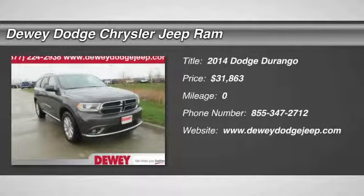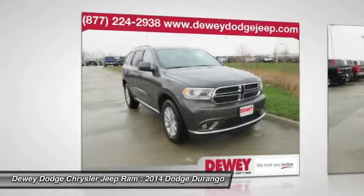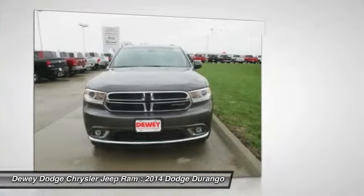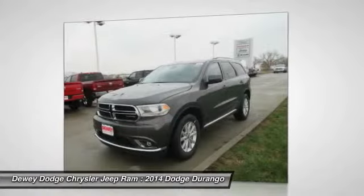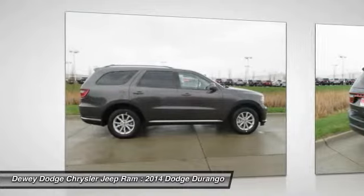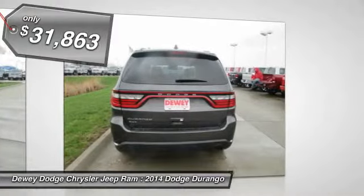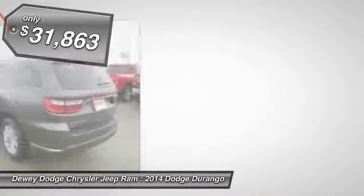The 2014 Durango allows you and your family to travel in style and comfort while towing your camper or boat. It offers more interior room and towing capability than most mid-size SUVs and has an available third row of seating. Underneath are sturdy body-on-frame mechanicals and the option for a powerful V8 engine, and it is priced below $35,000.